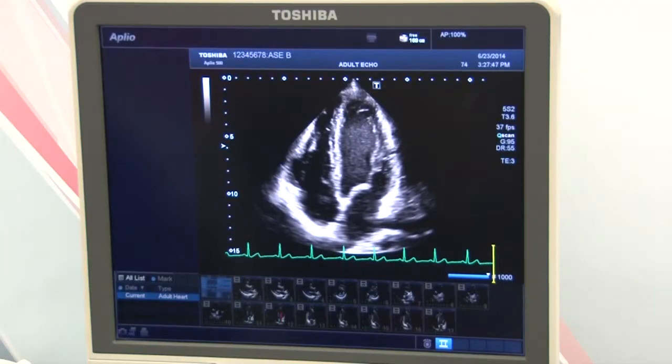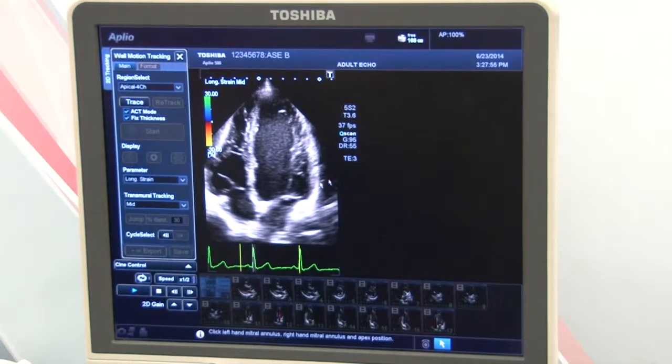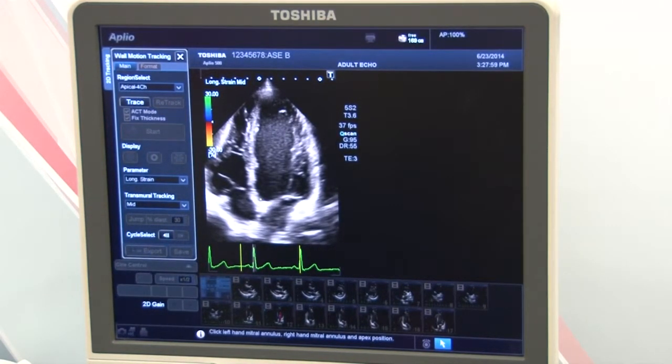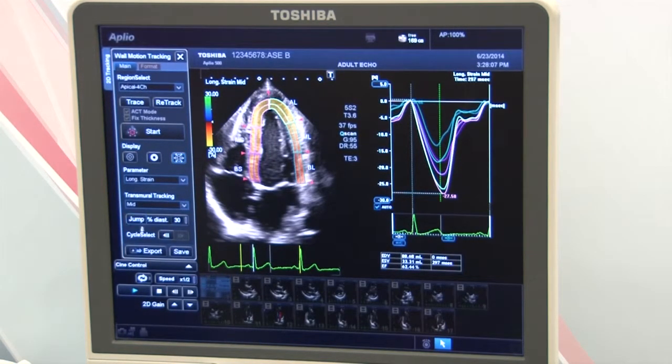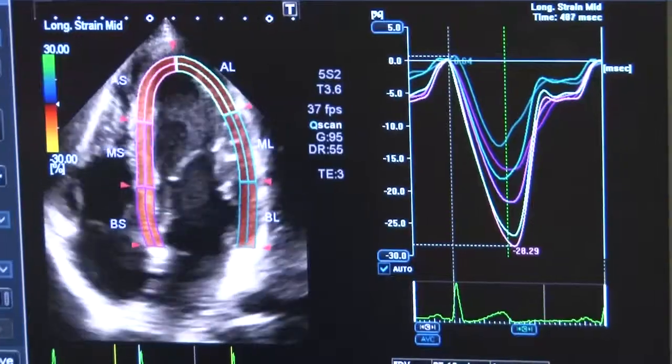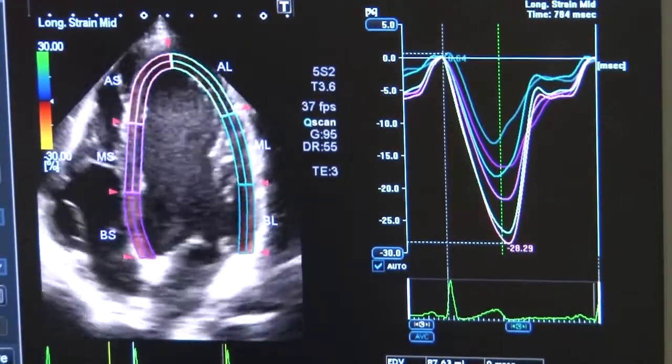To evaluate for a 2D wall motion tracking analysis, we have here a four-chamber view. It's as simple as hitting 2D wall motion tracking. And with as easy as hitting one, two points on the mitral annulus, one at the apex, you'll hit start. And now we can see the individual segments and see how the wall is tracking using 2D wall motion speckle tracking.